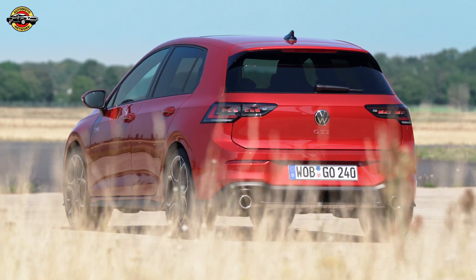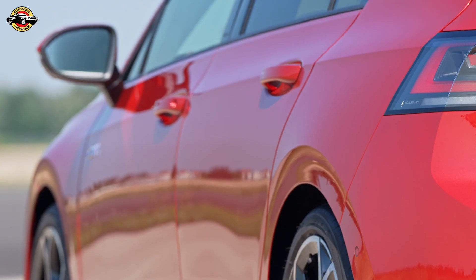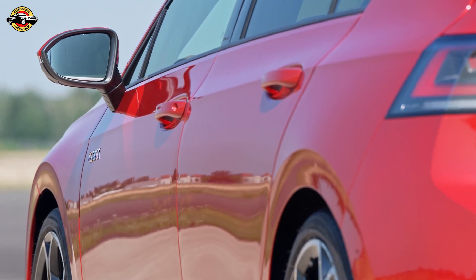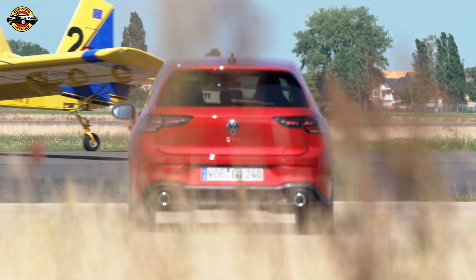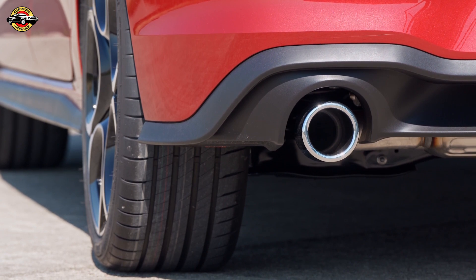The Golf has come a long way in 50 years — from the first series-produced model in 1974 to the tech-savvy, eco-friendly marvel we see today. With over 37 million Golfs sold, it's a true icon in the automotive world. Happy 50th birthday, Golf — here's to another 50 years of setting the standard for affordable, high-tech mobility. The best, it seems, just keeps getting better.